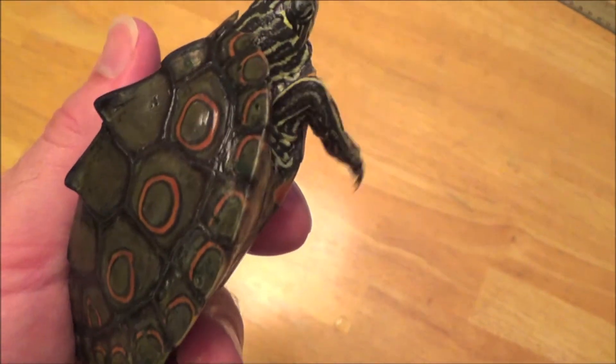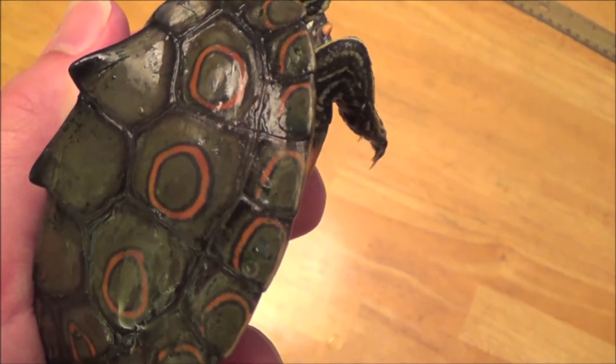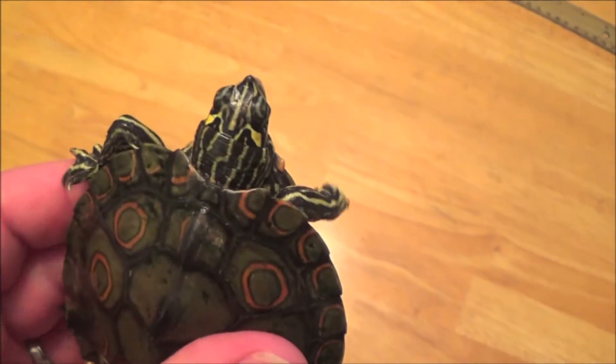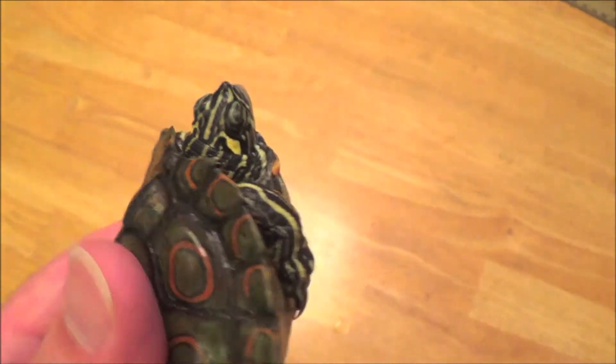My oldest male is a beautiful, full-grown specimen at 3¾ inches and 107 grams. He has started to show interest in the female, but she is not yet of breeding size. This turtle does have an old injury to his left rear foot, but it doesn't hinder him in any activities.